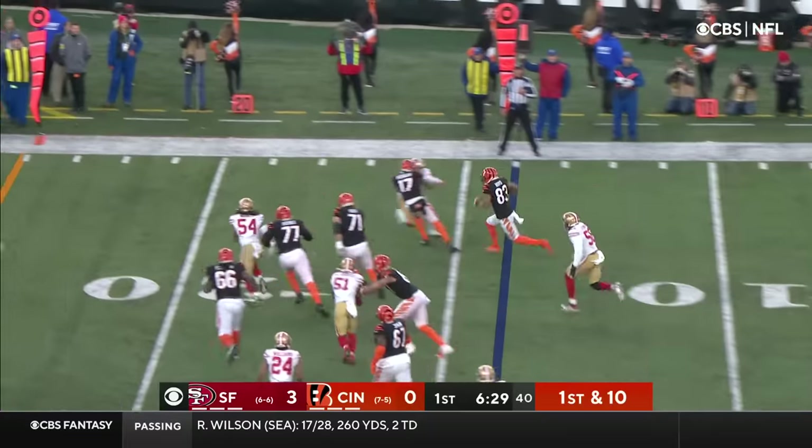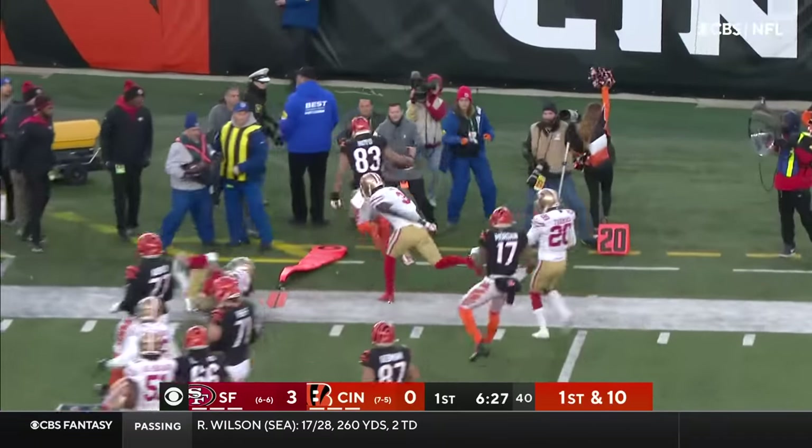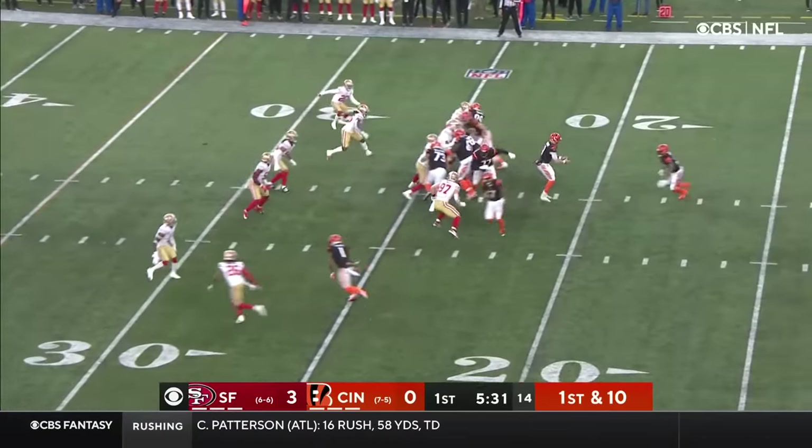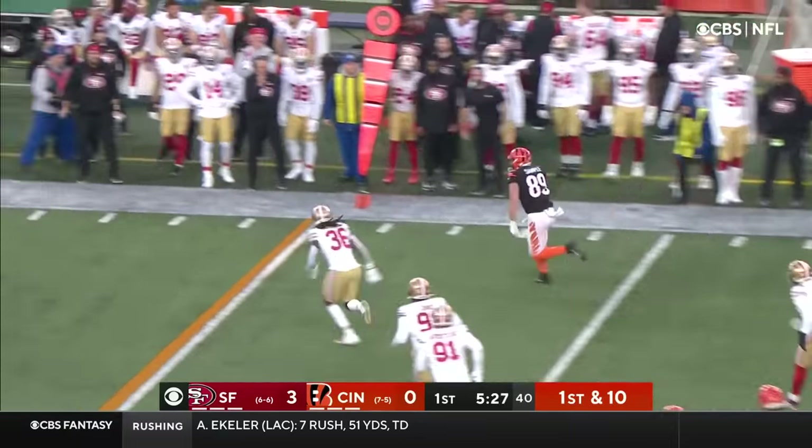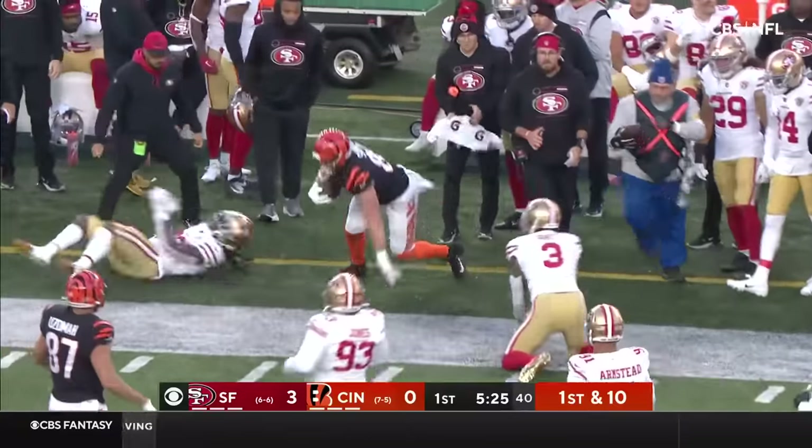Going around the outside is Tyler Boyd. Boyd with a little running room — where it really provided much-needed balance to their passing. Burrow with the completed pass to Drew Sample, the tight end.